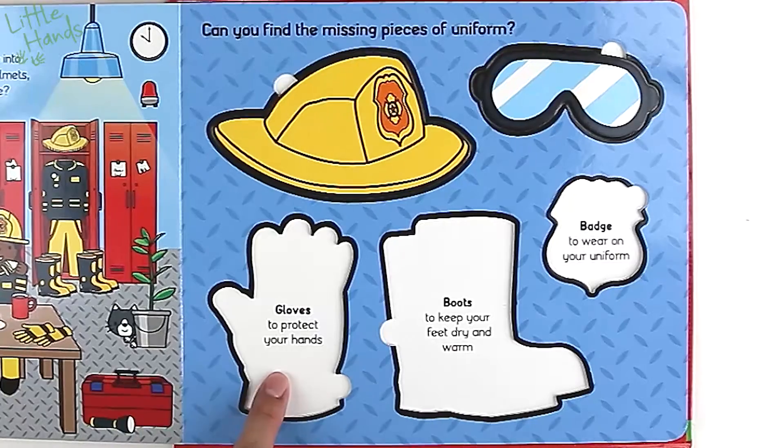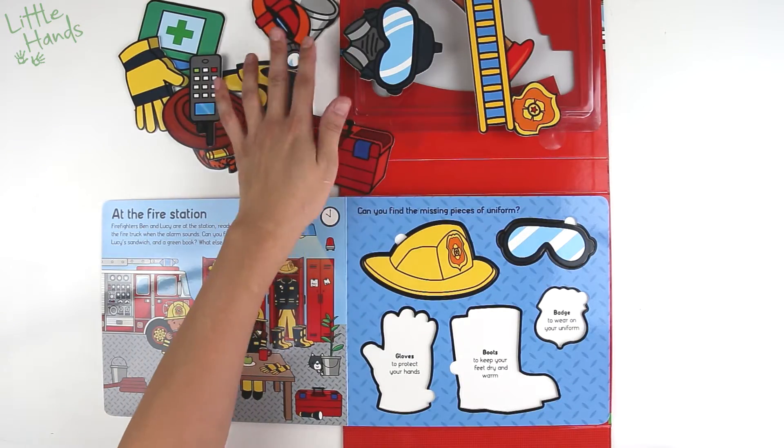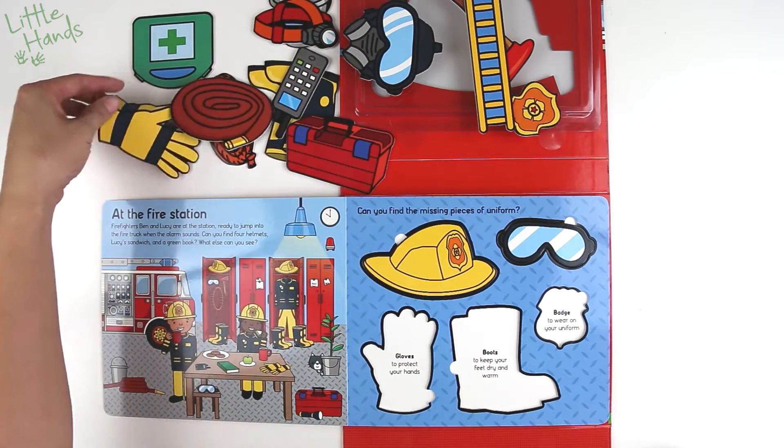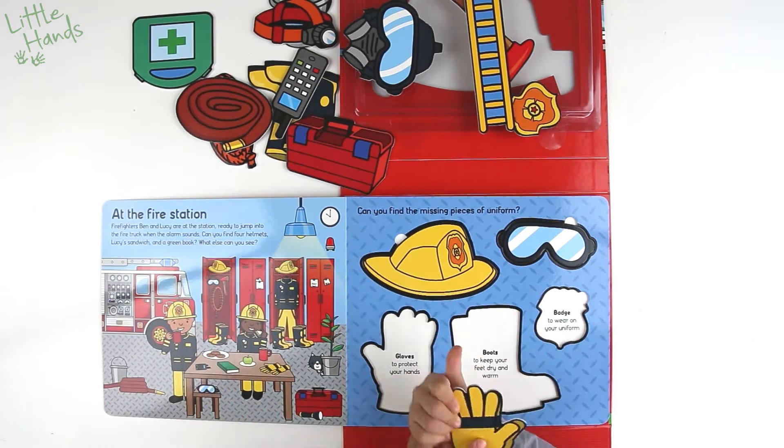It says goggles to cover your eyes. They're going to be used to protect your eyes. Let's see if we can find it. Oh, there it is — it's hiding in there!